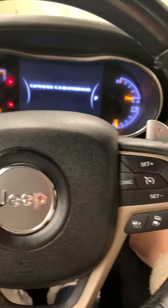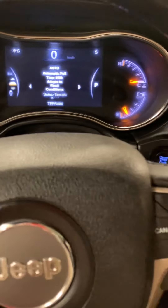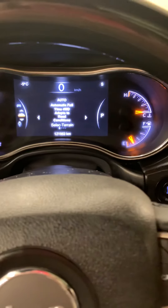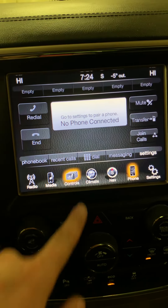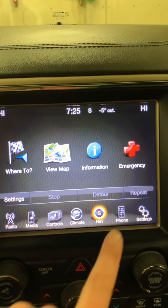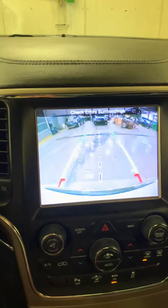I'll start it up. 121,963 kilometers. There's your sensors and your screen. Of course you've got your radio, media, heating controls — which does include heated and ventilated seats as well as heated steering wheel — mirror dimmer, climate controls, navigation, of course Bluetooth, and backup camera.